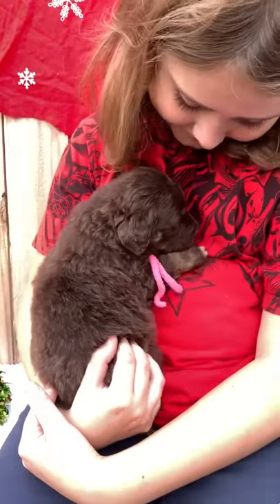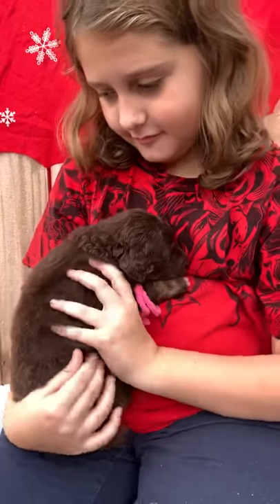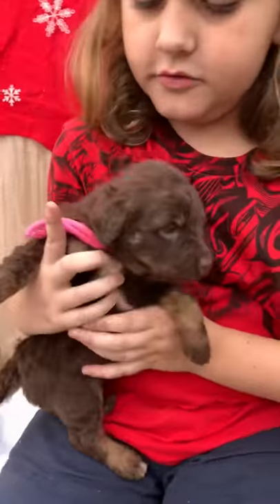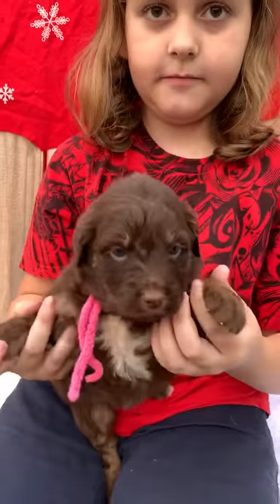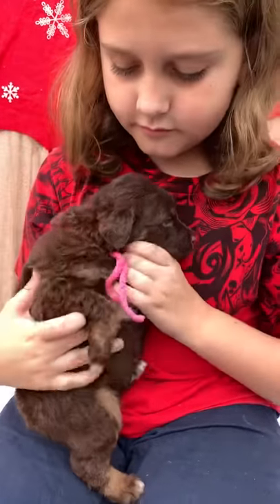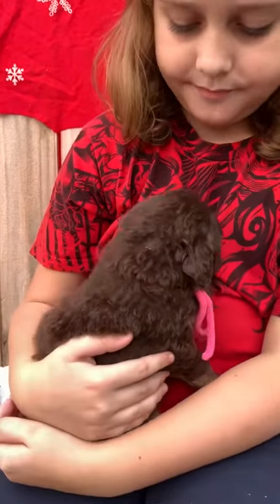She weighs four pounds six ounces at six weeks. She's got a wavy coat. She's chocolate and then she has a bit of tan on her paws and a little bit on her face, and she definitely has a cream bit on her chest and a couple of her paws have a little bit of cream on the toes.